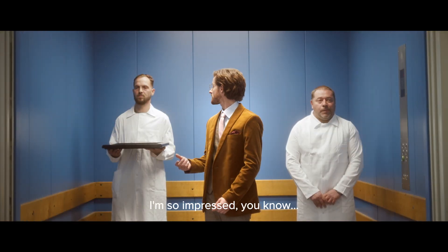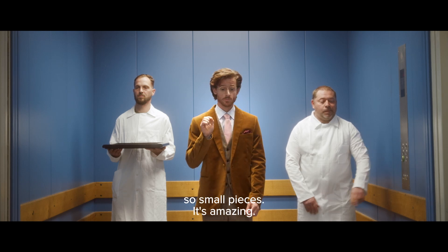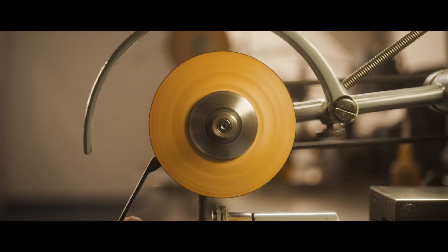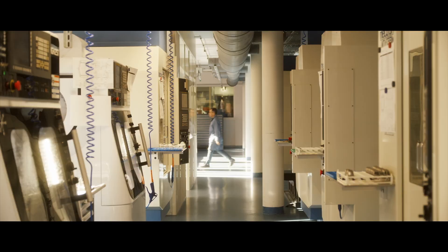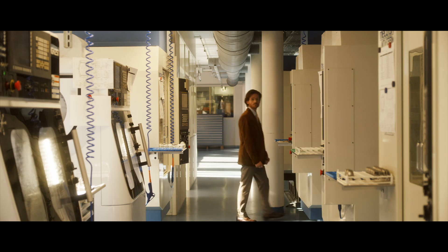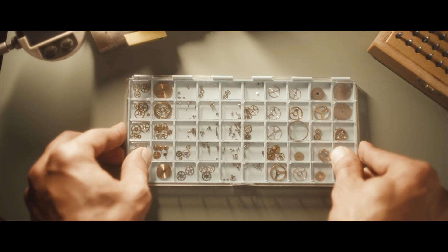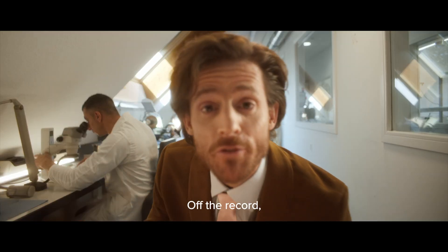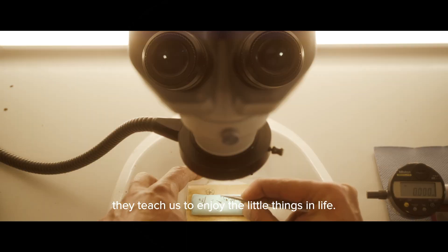Every time I'm so impressed, because it's so small. You're working with such small pieces. It's amazing. On. Off. After record, I highly respect microscopes. They teach us to enjoy the little things in life.